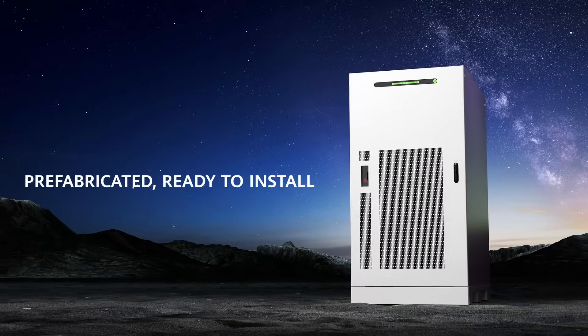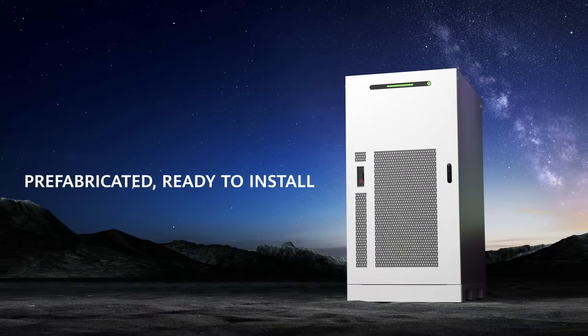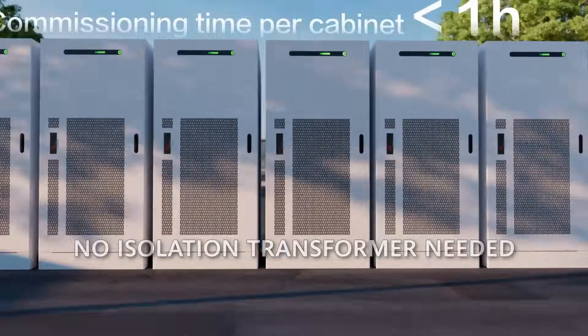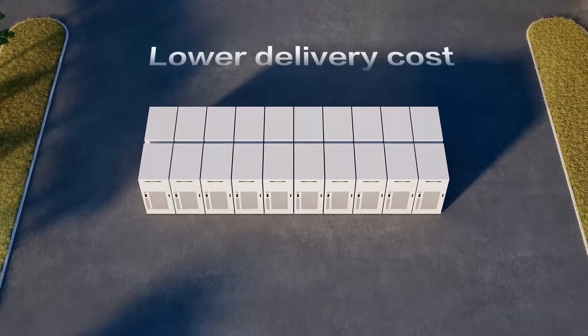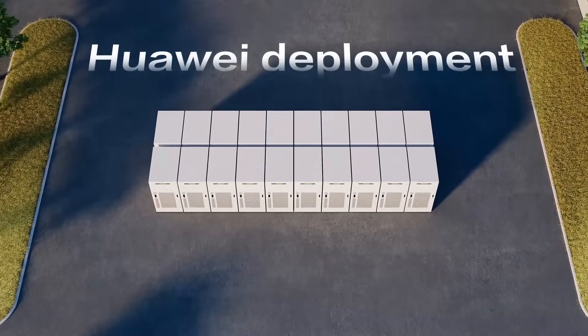This unit comes prefabricated and ready to install. There's no isolation transformer needed, so this can be deployed in one day. It's smaller to reduce your transportation costs and also reduce the footprint.